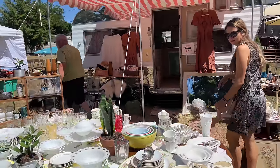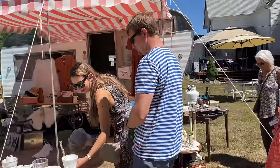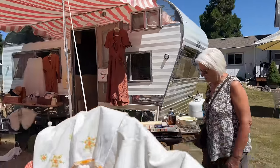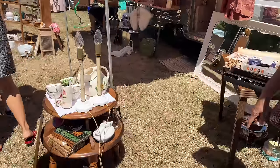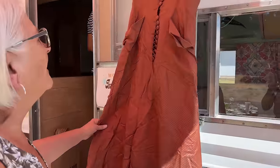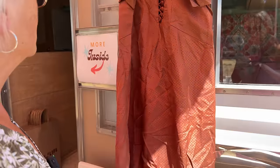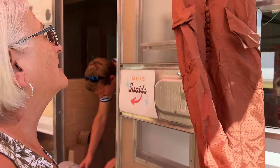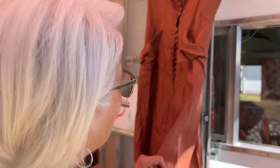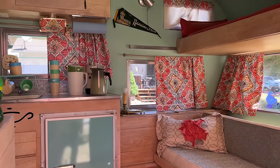Look at this trailer — so cute! Isn't that the cutest trailer, mom? I love it. Oh my gosh, 1940s. I love these apron pockets. That's your size, lady. We have to look inside the trailer after they're done — it's so cute. How much are they asking for this? Hey, how much are the dresses?